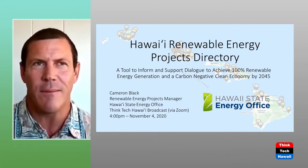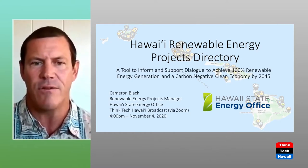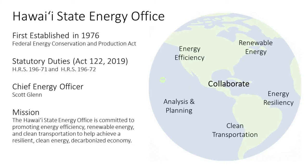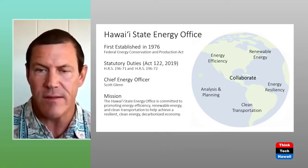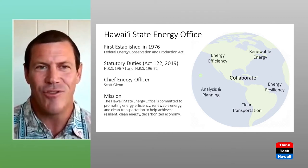We're also in the process of overhauling our entire website to make it more user-friendly and accessible, and we're looking at redeveloping the directory as well. As you can see from this slide, our office was originally established in 1976 as a division of the Department of Business, Economic Development, and Tourism. We were established by statute last year. Act 122 made the Hawaii State Energy Office an attached agency to DBEDT, gave us new specific duties, and created the position of Chief Energy Officer, which is Scott Glenn, our first inaugural Chief Energy Officer.